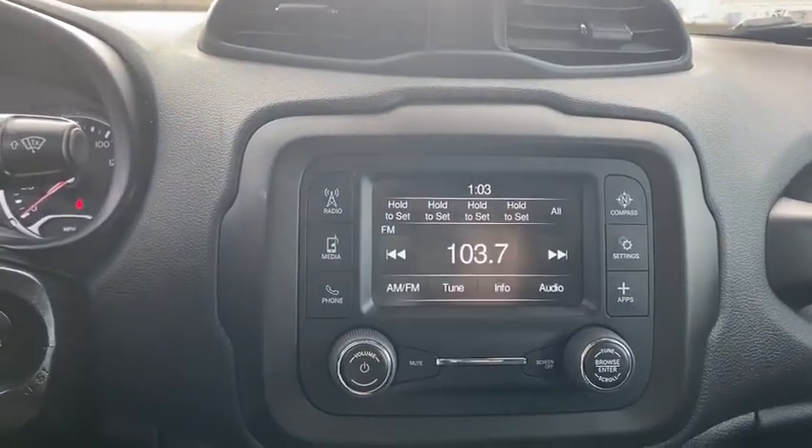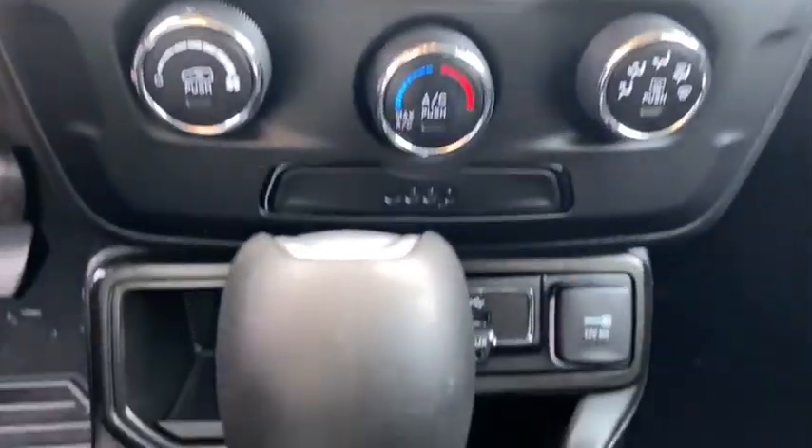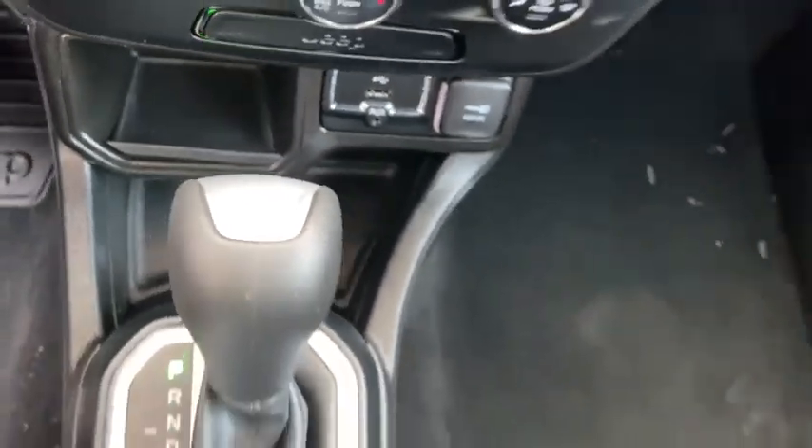Brake assist, panic alarm, sport appearance package, rear window wiper, driver vanity mirror, front reading lamp, tilt steering wheel, front bucket seat.